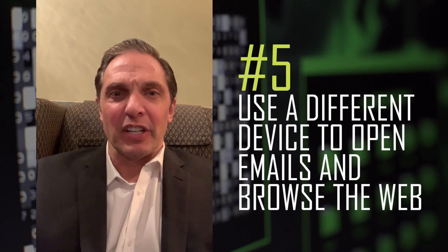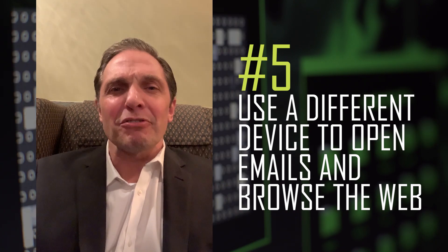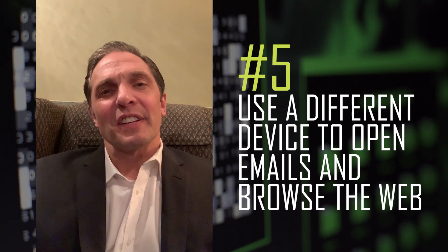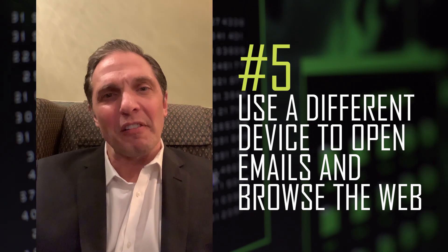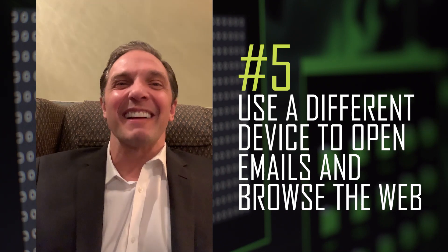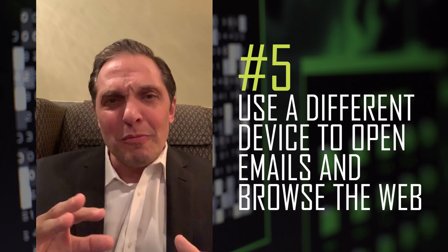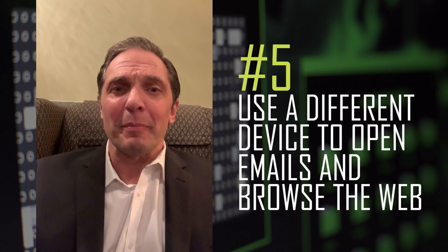And finally, my fifth recommendation for working from home: email and web browsing are the two most dangerous apps on the planet. Use a separate computer. I personally always do a first pass of email on my iPhone — most malware doesn't run on an iPhone, and it gives me a quick, simple way to filter out suspicious emails. Once I verify an email is legit, then I go to my computer with my big screen to do my real work and analysis. Same thing with web surfing — running email and web browsing on a second computer is the best way to be safe and secure.